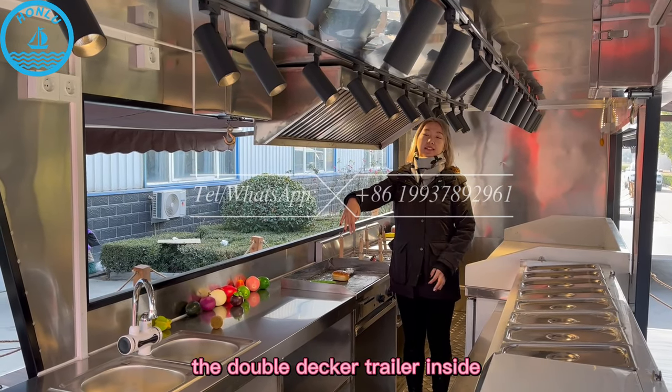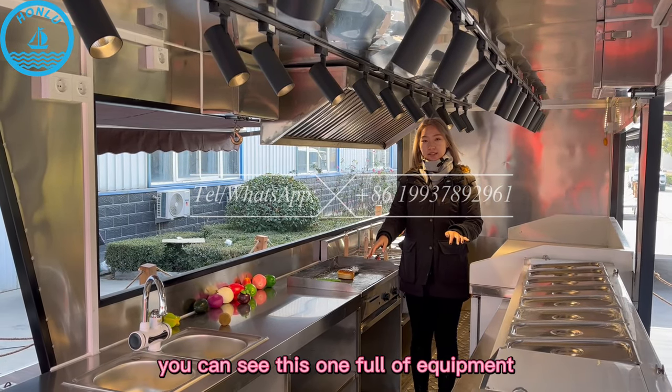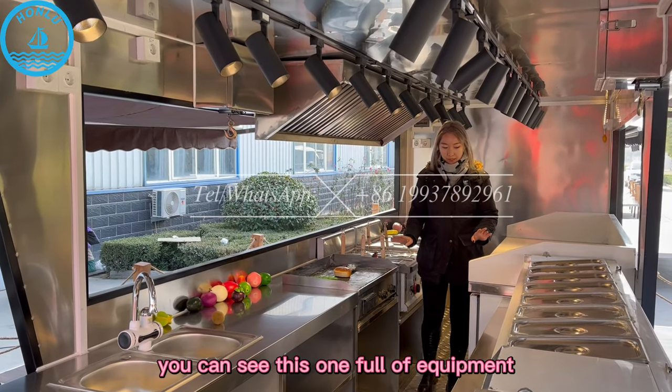Welcome to the customized double-decker trailer inside. You can see this one full of equipment.